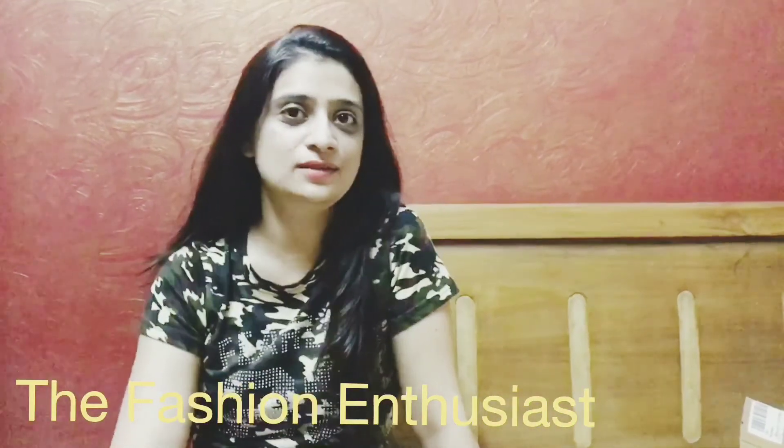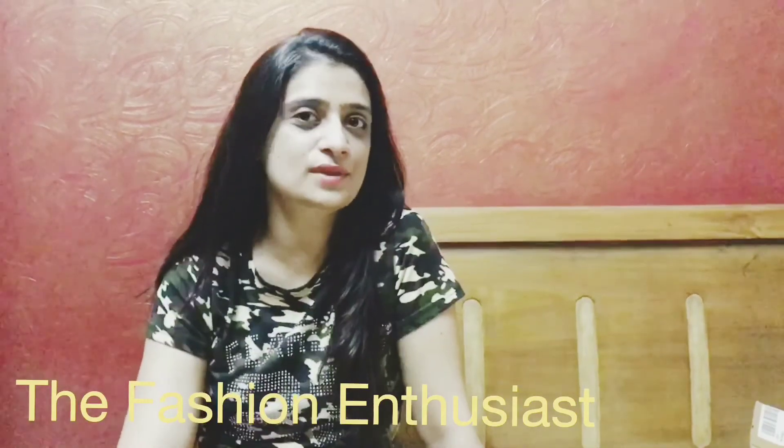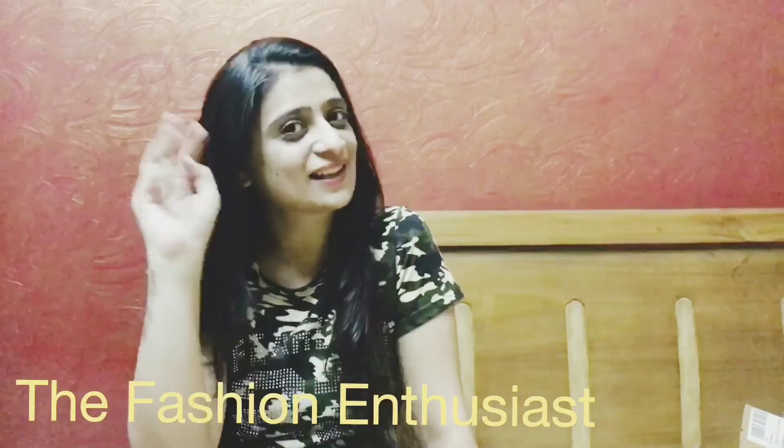Please comment below what videos you want me to make next, and do subscribe to my channel — many more unboxing and product review videos are coming soon. Until then, keep it stylish. See you soon in my next video. Bye, take care guys!